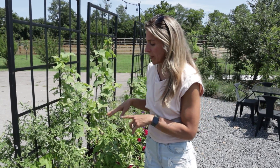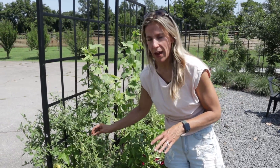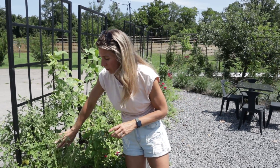So I started these from seed indoors. They grew under lights for about six weeks. I hardened them off outside. We put these directly in the garden right in the middle of April, and it is now the middle of July — so these tomatoes have been in the garden for three months.